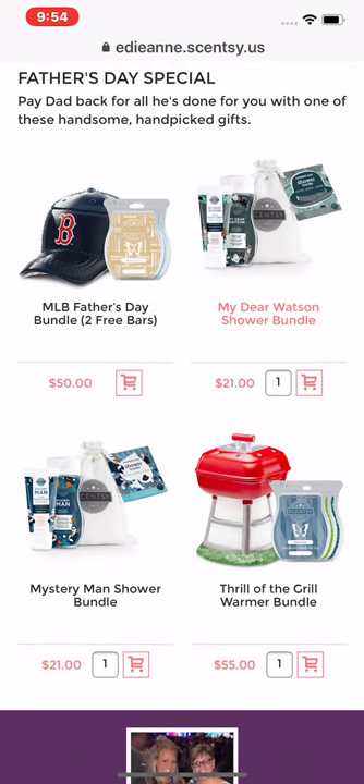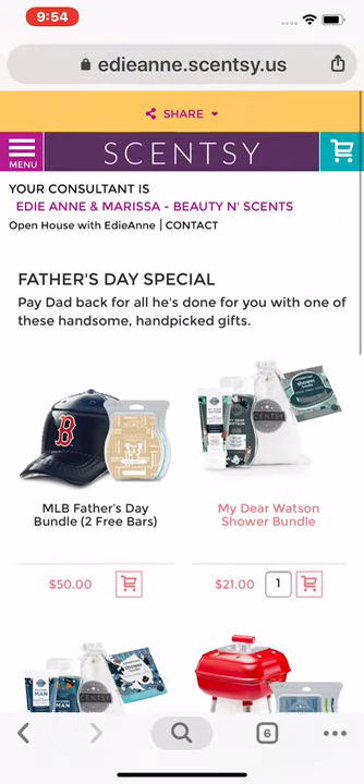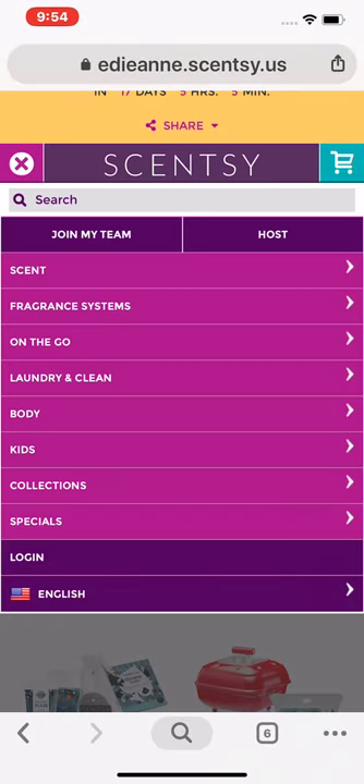My favorites are the Thrill of the Grill warmer — I love that warmer, it's so cute. The shower bundles are pretty awesome too: My Dear Watson and Mystery Man. We have both in our shower and Ben loves both of them. There's also the MLB Father's Day bundle where you get to choose which team for the hat and they get two free bars along with that.